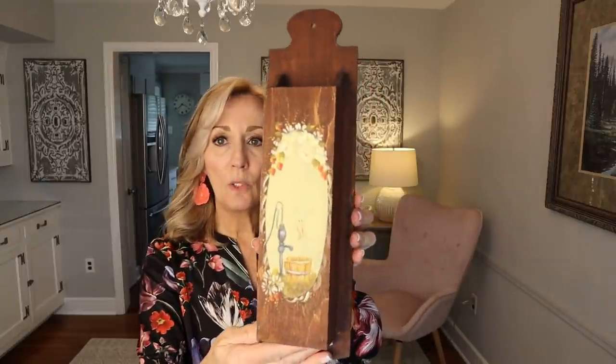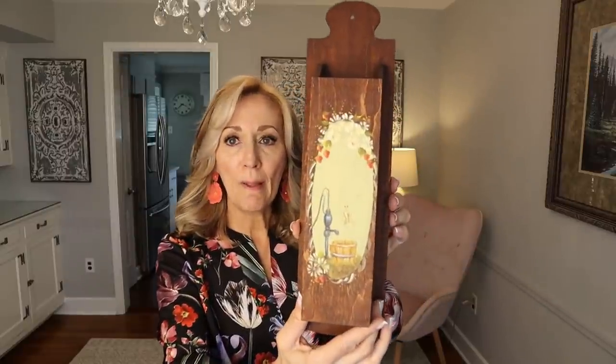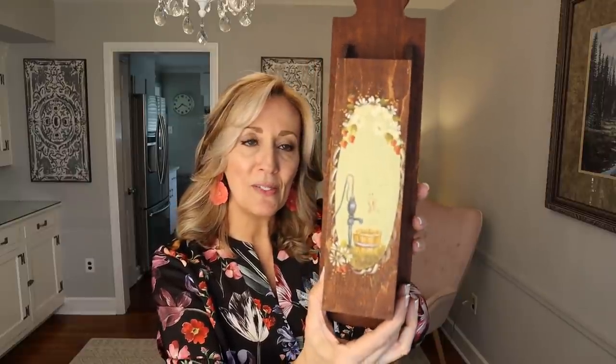I picked up the long matches holder — fireplace matches holder. It is a wood holder, handmade, with a hand-painted water pump and bucket motif. Great for farmhouse, country, rustic, rural — all of those words. I paid a couple of dollars for it, and I'm thinking probably $20 to $25.